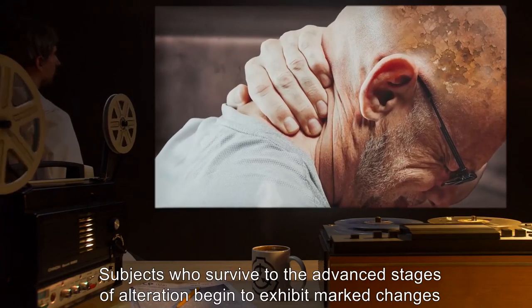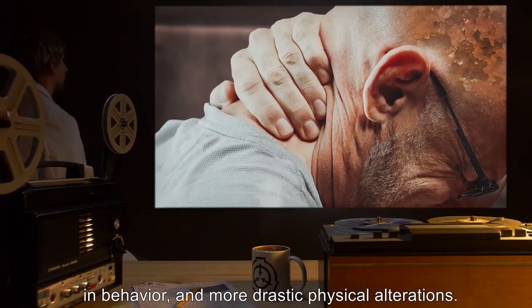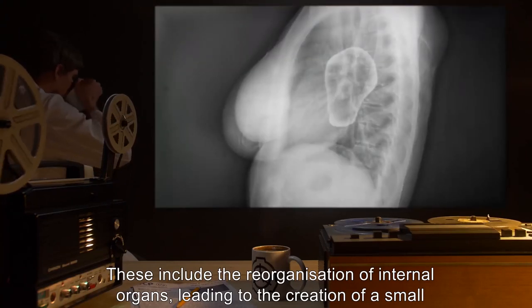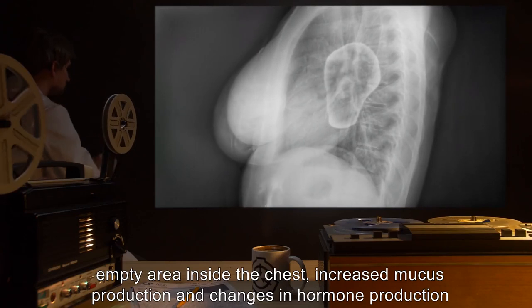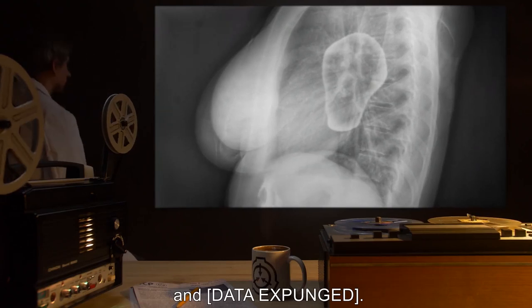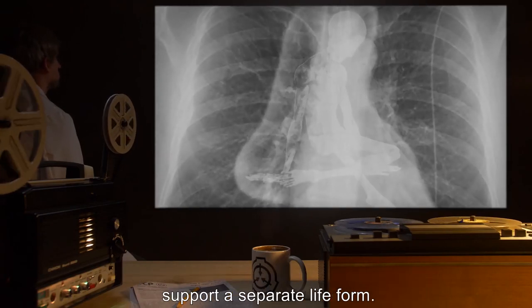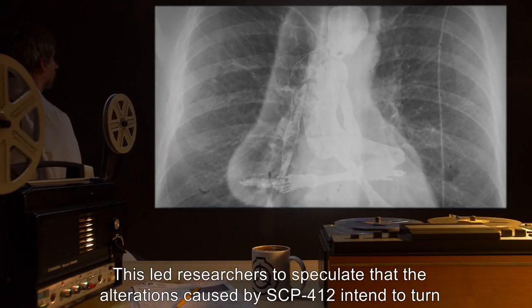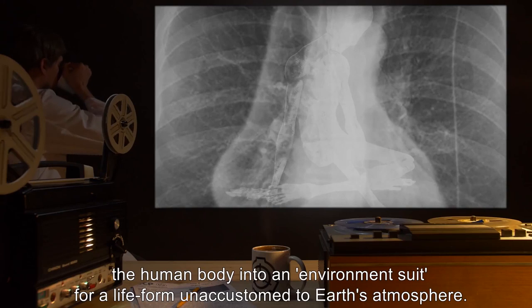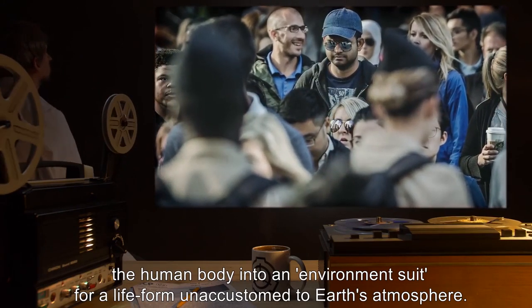Subjects who survive to the advanced stages of alteration begin to exhibit marked changes in behavior and more drastic physical alterations. These include the reorganization of internal organs, leading to the creation of a small empty area inside the chest, increased mucus production, and changes in hormone production. Autopsies on advanced stage subjects have shown that the cavity could theoretically support a separate life form.